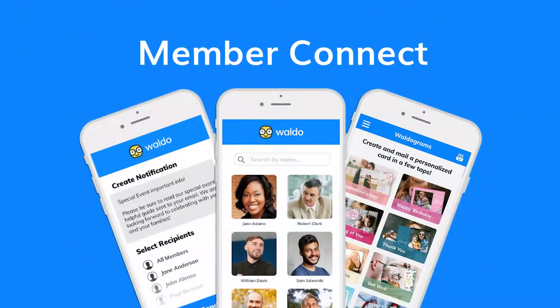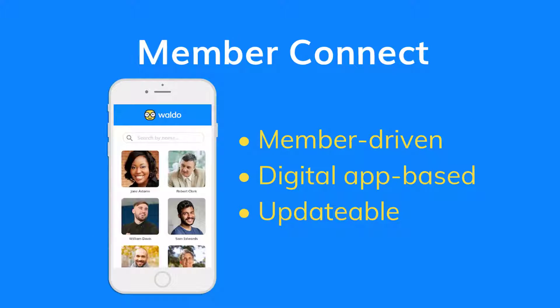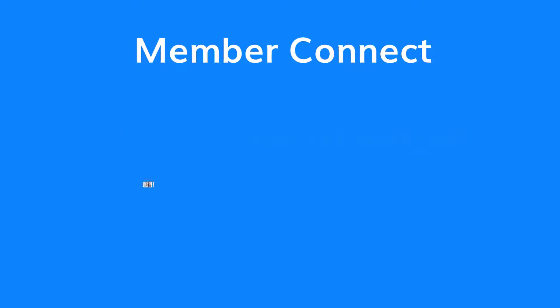Waldo also has powerful tools to increase your connection all year round. Waldo's latest addition, Member Connect, is a suite of tools which helps your community stay more connected. Our member-driven digital directory provides a way for you to engage with new members and make them feel like a part of your community more quickly. Waldo also has a messaging center, where you can send mobile alerts and messages directly to your members' devices via text right from your admin console. You can easily filter down to a specific group of members or send to everyone at once — great for weather alerts, weekly updates, or important announcements.